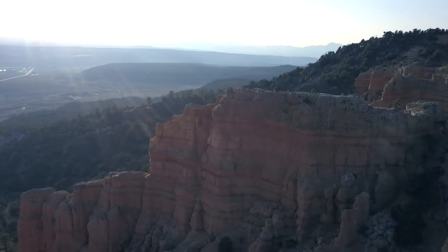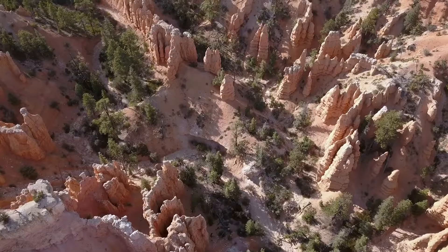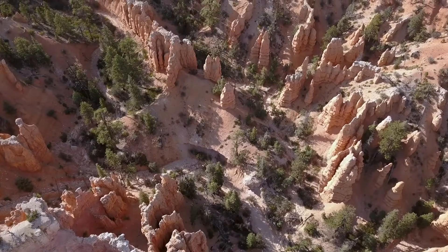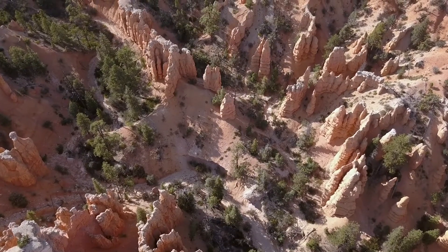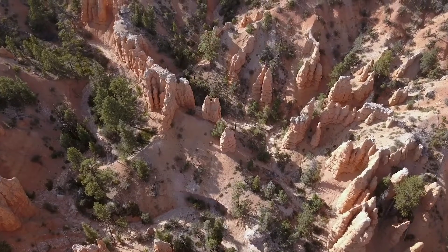Today I want to show you a special type of rock called a hoodoo, and you can find loads of them scattered throughout the Bryce Canyon National Park. Let's take a look.